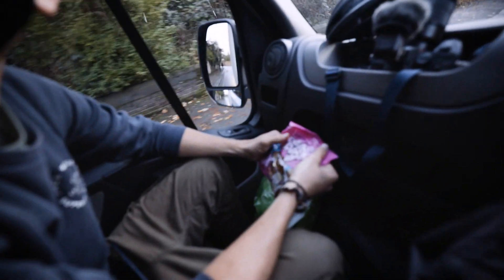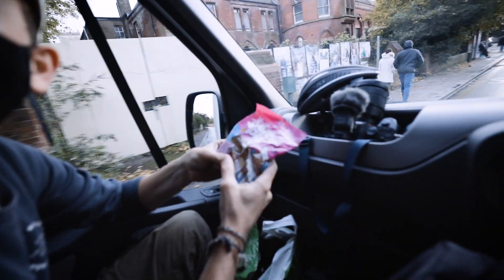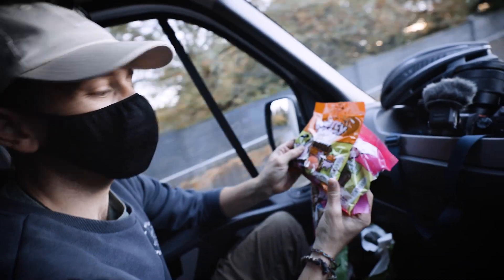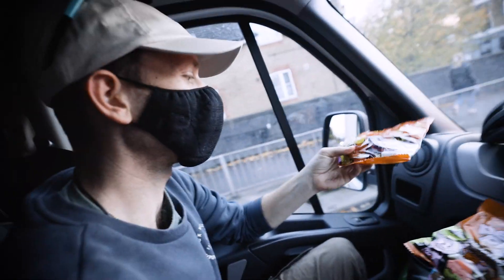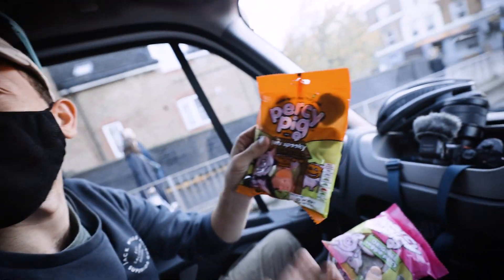Percy Pigs and pals — there's a lot of brown going on in here. I'm very concerned, it doesn't look like sweets. I think they're cows or something. Veggie Percy gets spooky — they're not even Percy Pigs, but they are also very spooky. I think we should have these ones. Yeah, let's go for it.